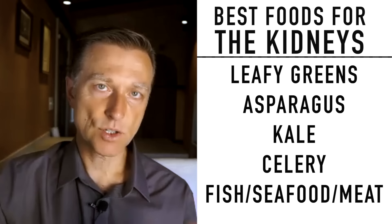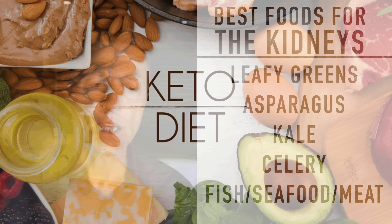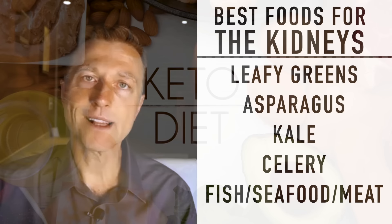Now that you have this information, the next most important thing you need to know is what the complete diet looks like — what should you be eating? You need to be on the healthy keto plan. I have several short step-by-step videos right here — check them out.